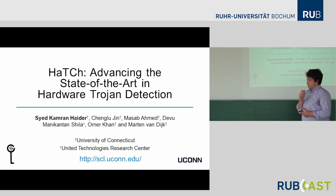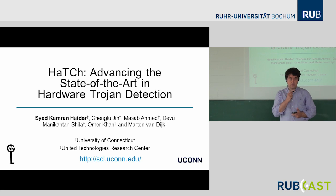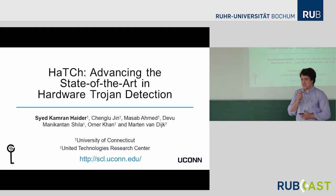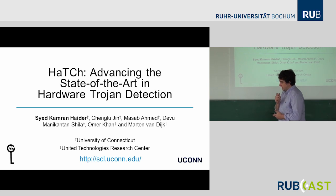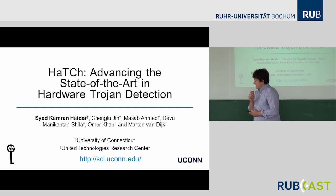Today Martin is not going to talk about PUFs, but about a different topic — hardware Trojans, and in particular hardware Trojan countermeasures. The exact title of his talk, as you can see on the first slide, is HATCH: Advancing the State of the Art in Hardware Trojan Detection. We are very delighted about your visit. Thanks for coming. The stage is yours.